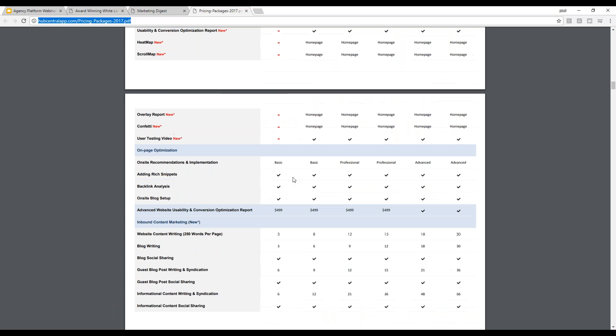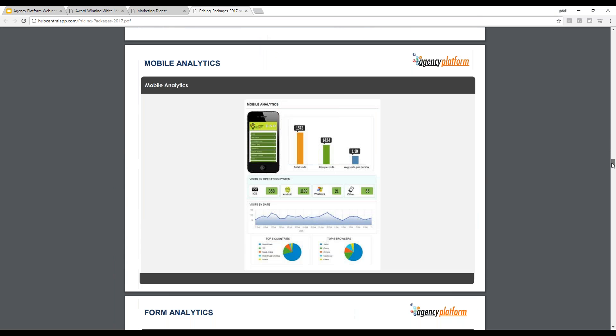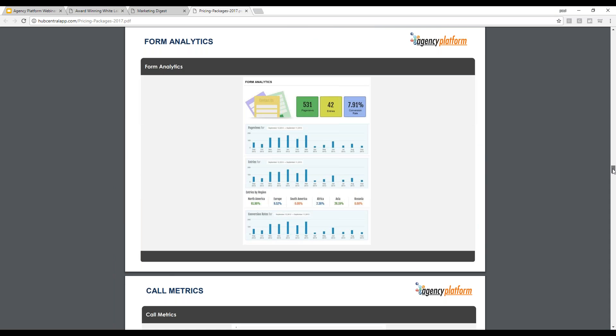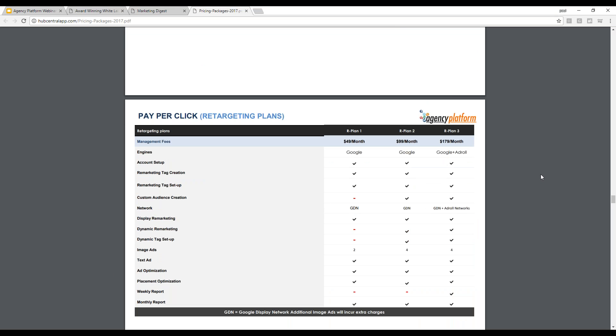On the local SEO side, local clients want to show up in the Google My Business listing and organically below the GMB listing. There are other branding components to local SEO campaigns as well, like creating all of their citations, press releases, even a magazine interview, and content publications to build their backlinks. The second thing I recommended in the local business marketing trifecta is the pay-per-click retargeting and display plans.